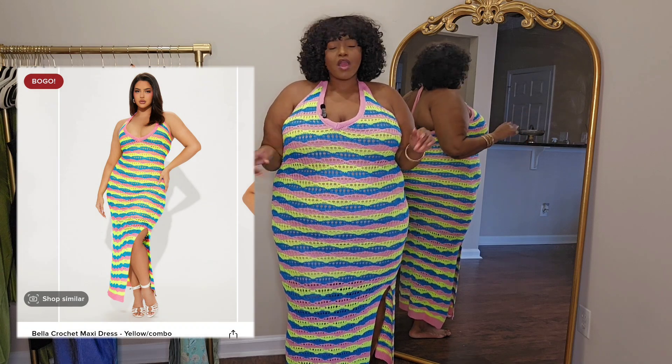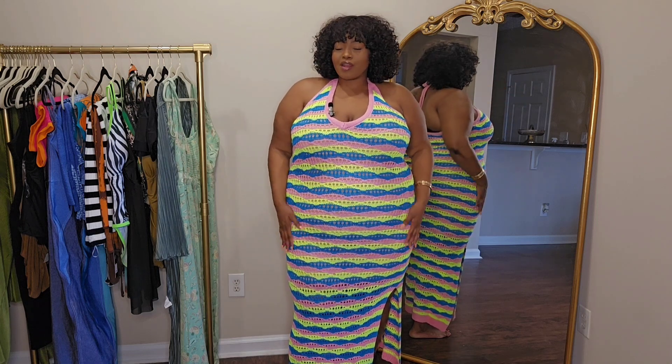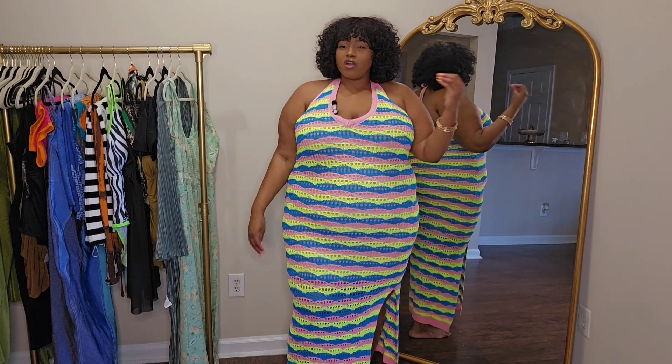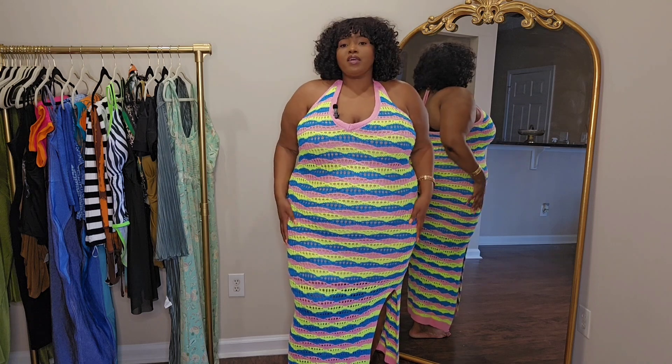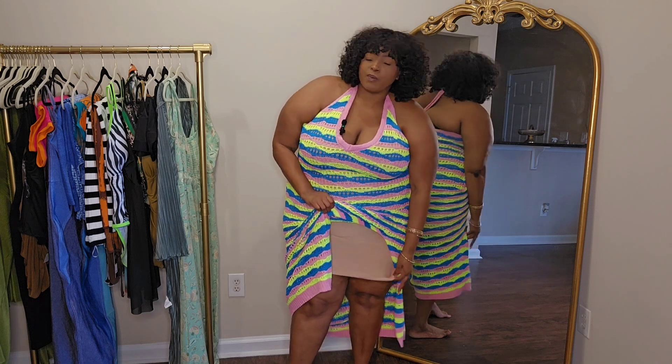I featured this dress in another haul in another color, but when I saw it in this pink, blue, and green color — baby, I had to have it. I got it in a size 3X. With crochet dresses I feel like they either have a lot of stretch or no stretch at all. This one definitely has some stretch to it, and it does have a dress on the inside so it is lined, and the dress underneath is stretchy too.